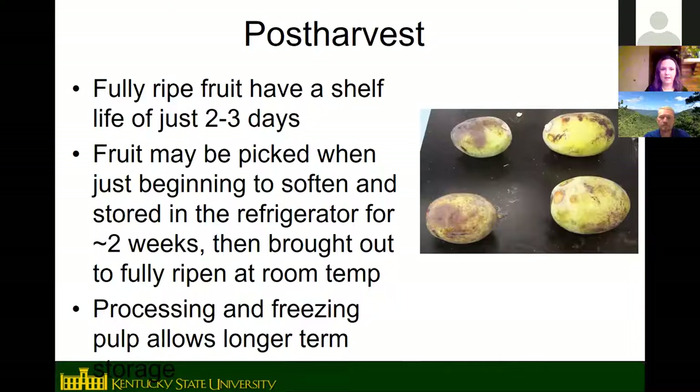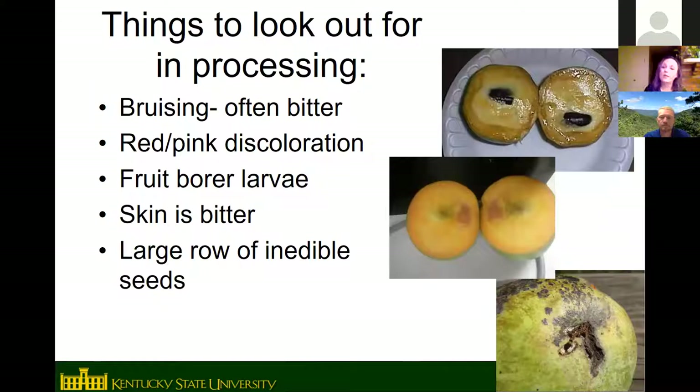Freezing is the best way to store pawpaw long term. Do not dry pawpaw fruit or make fruit leather — many people get sick to their stomach, likely because pawpaws have a high fatty acid content similar to avocado, and those fats appear to go rancid during the drying process. When processing the fruit, watch for bruises which can be bitter, and discard seeds — they contain alkaloid compounds that will cause nausea. The skin is also bitter and not recommended to eat.